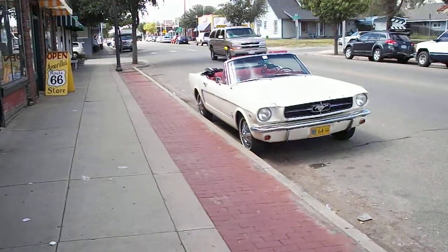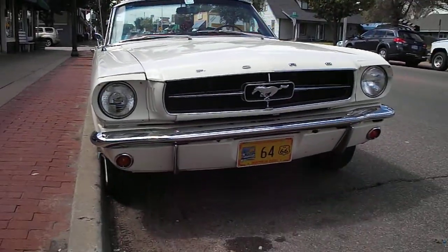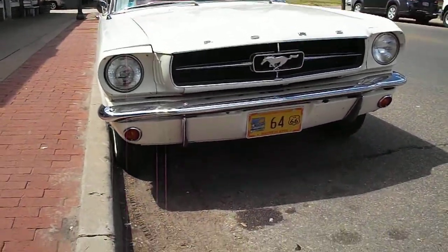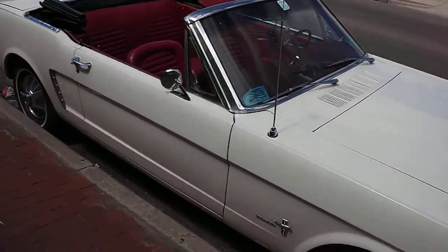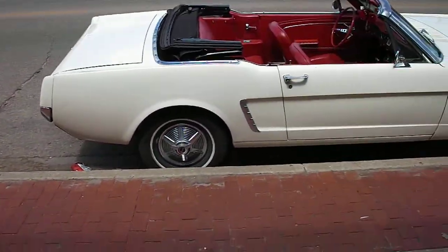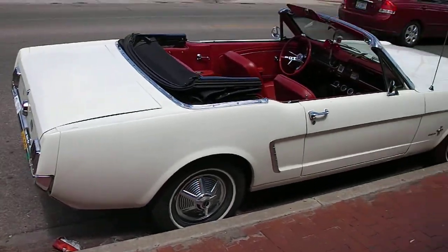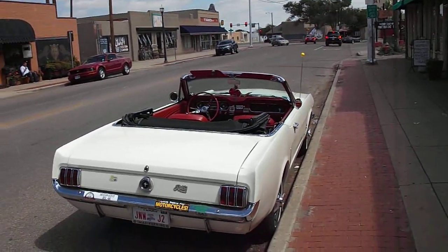I wanted to show you something — a vintage car. Look at that — '64, Route 66 days, you know, on my Ford Mustang. Just check this out — it's a convertible. Check that out!